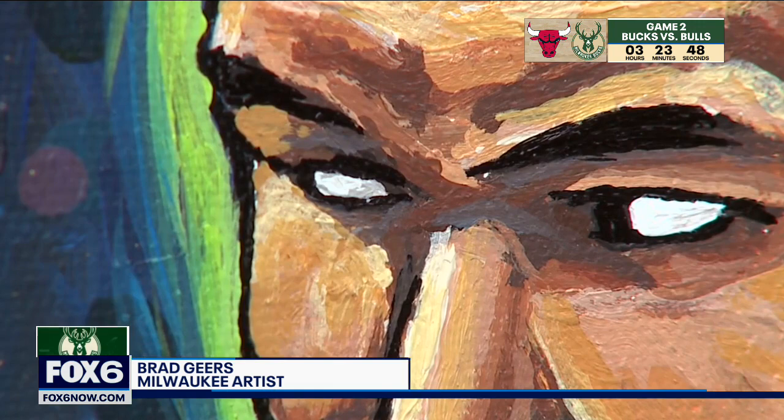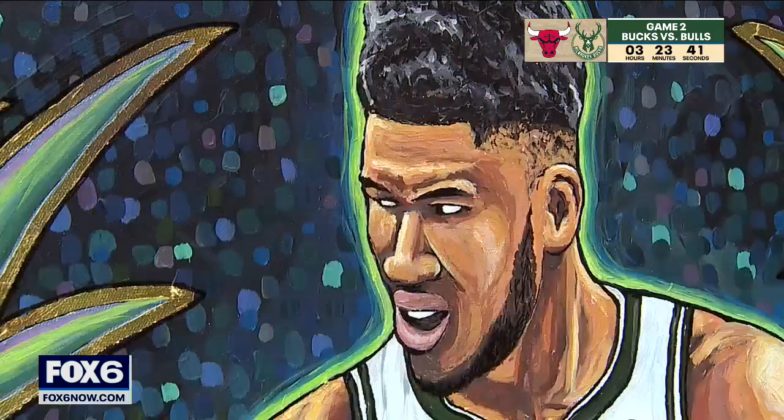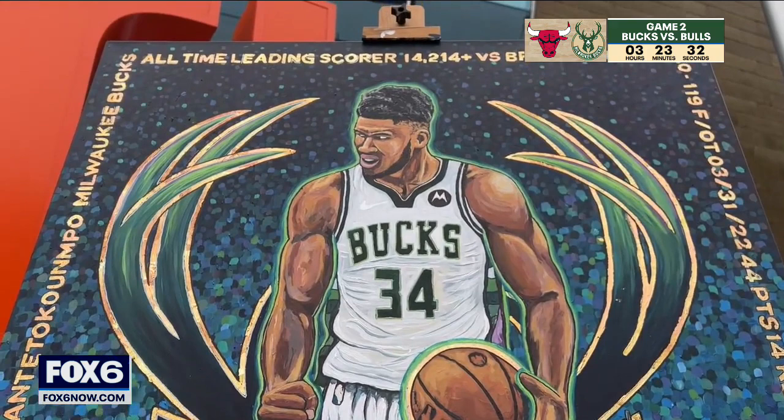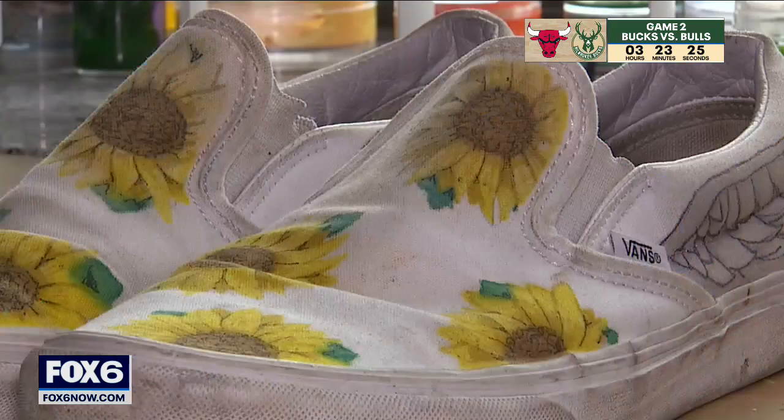The movement and the excitement of the Bucs in the playoffs, and painting that, is just really exciting. His work highlights memorable moments of the game. This was just March 31st when he became the all-time leading scorer, and it was such an amazing game because they went to overtime. Gears shares his painting process: he uses a lot of marker to outline things, and it's all acrylic paint, so it dries fast and he can keep building layers on.